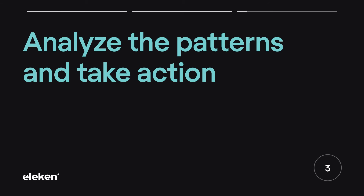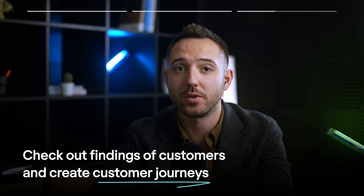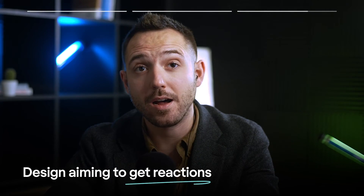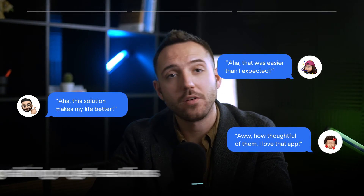Number three: analyze the patterns and take action. Check out your findings on both loyal and unhappy customers. Understand user patterns and create a customer journey based on real users' feedback. Indicate aha moments in your product roadmap. Design your product aiming to get reactions like: 'Aha, that was easier than I expected,' or 'Aha, this solution makes my life better,' or 'How thoughtful of them — I love this app.'